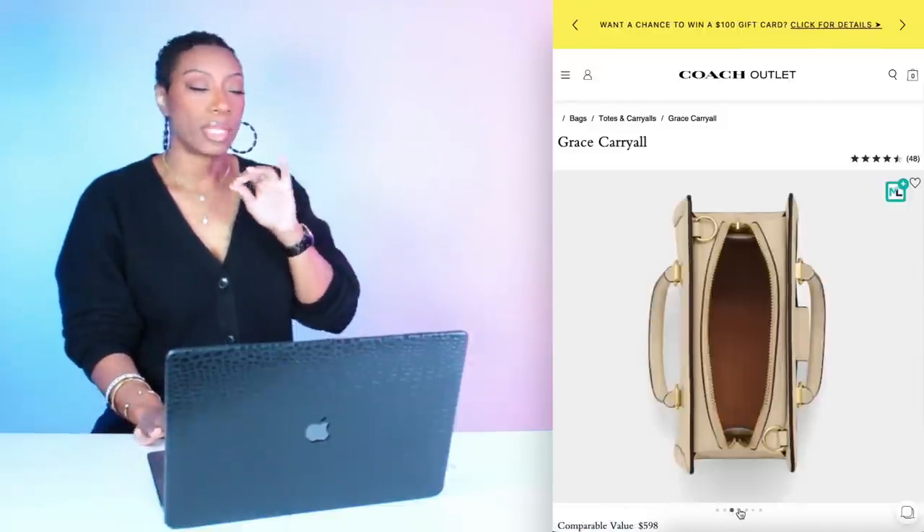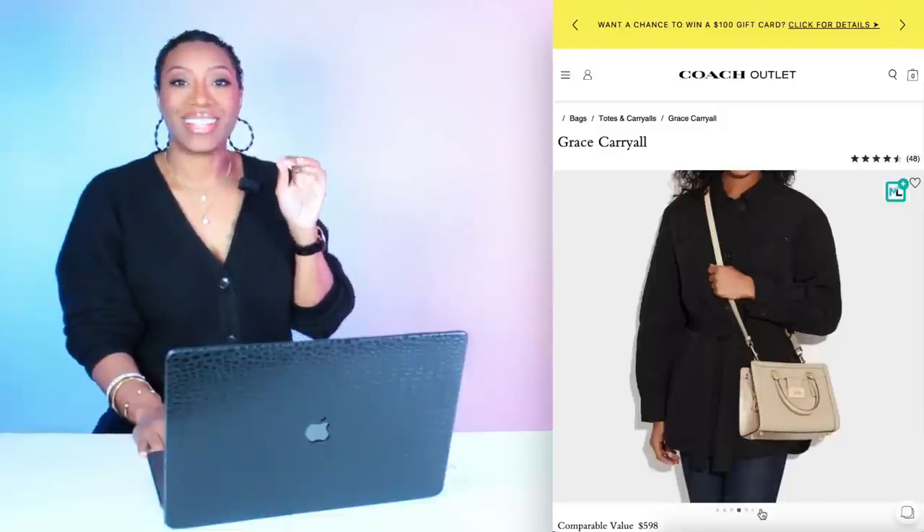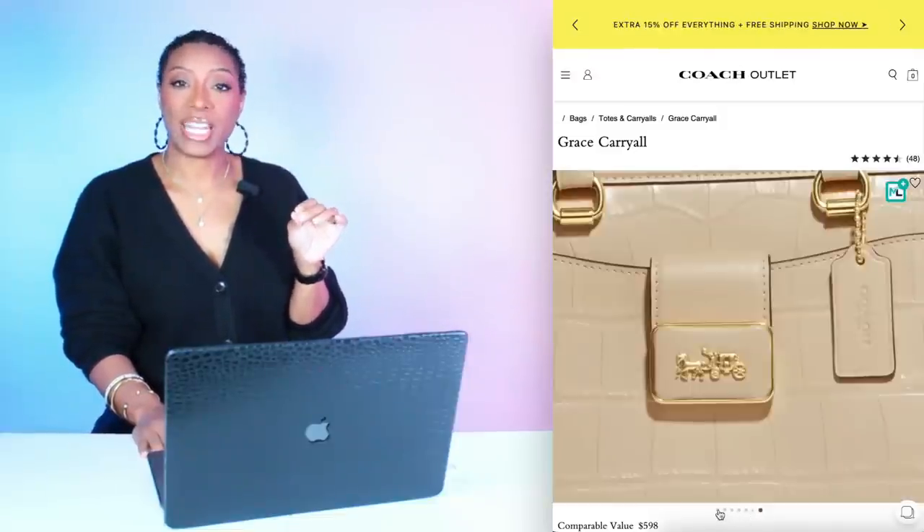Then we're going to look at a bag to go with these shoes. This bag is at the Coach Outlet, $180, currently on sale for 70% off — so grab it now. They also have Klarna. It's called the Grace Carry All, and it pulls in with the shoe, giving us more of a nude, neutral-ish play on the yellow and orange. Still works. Real cute top handle.